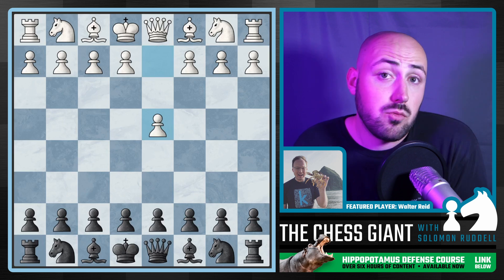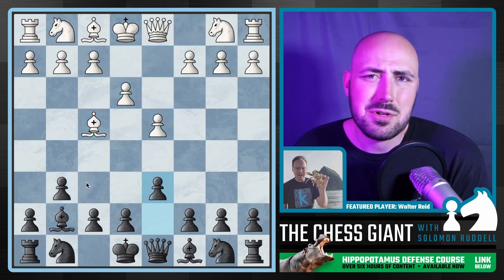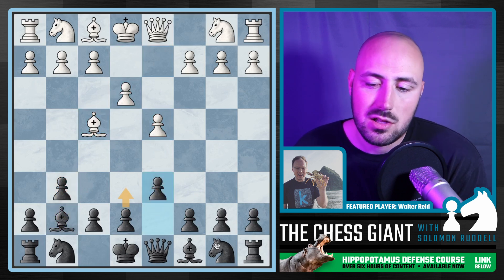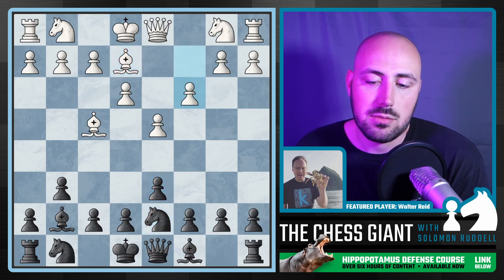Okay, here we go — Game 1. We have the move d4 here, Walter going with my preferred move order setup of moves one, two, and three: getting that bishop fianchettoed fast, getting that pawn to e6, and then from here your fourth move can be a variety of different things. Black just continues to develop in an orderly fashion.